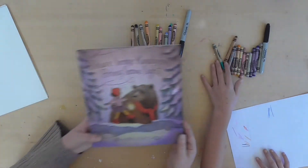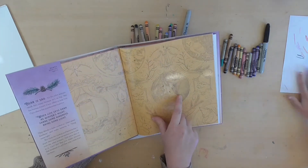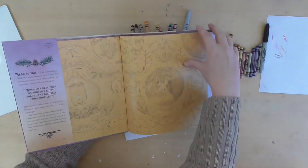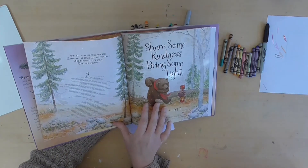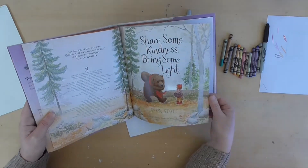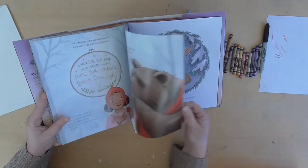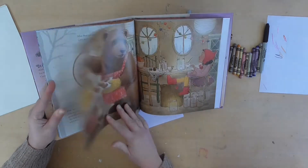So in the book Share Some Kindness, Bring Some Light, Coco and Bear are friends. When they first meet, the story actually starts on the end paper, and she's not quite sure what to think of him — like, giant bear. On the title page you can see she's still not quite sure, but he's kind of like a big, sweet, kind, goofy bear. Then he tells her that the other animals don't like him because he's so big, and they decide the way they're going to become friends is by making presents for people.